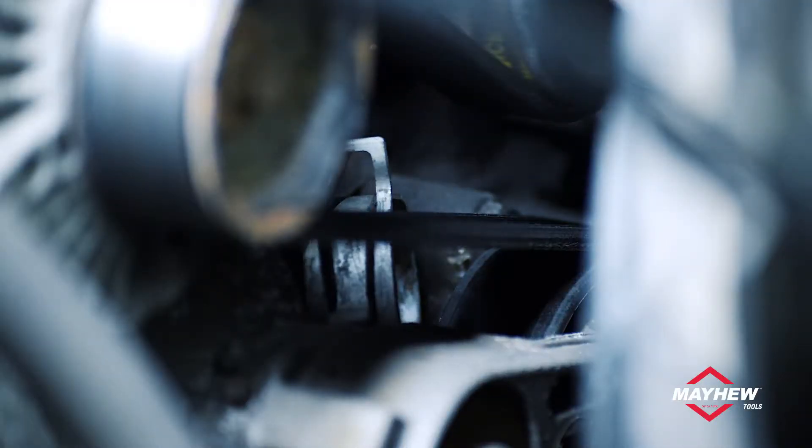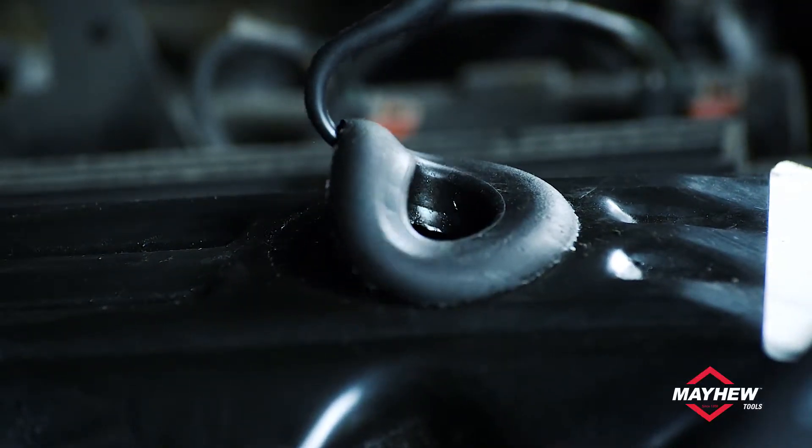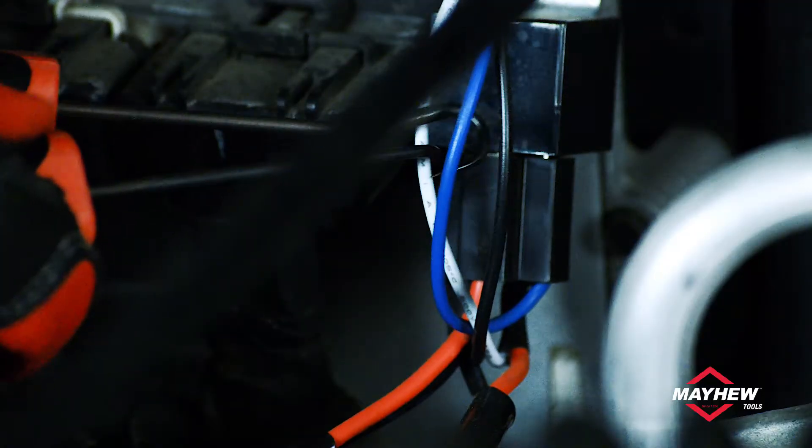All multi-use ProGrip tools provide easy access to tight spaces, leverage in close quarters, and provide premium maneuverability.